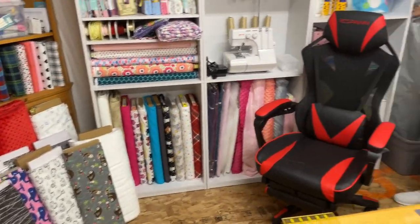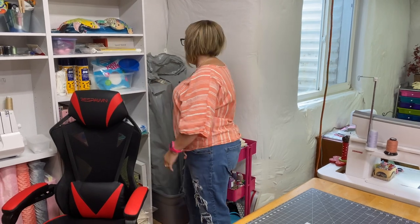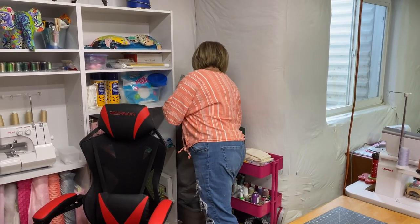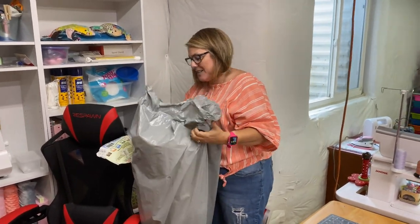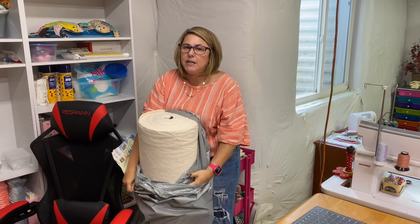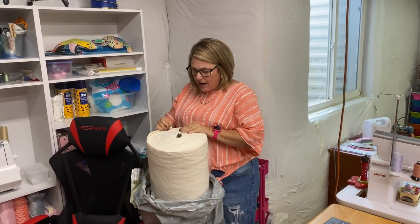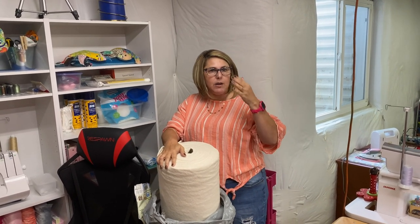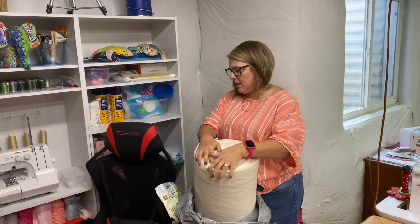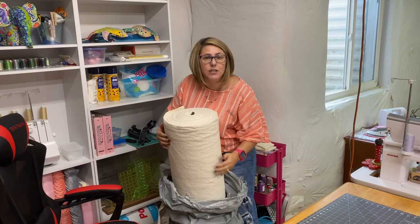I'm just trying to get as much done as I possibly can. I'll be putting some burp cloths in there, some baby bibs, and I'm probably going to run out of batting at some point. This is my second roll of batting and we have already gone through one roll just doing quilts together on video.